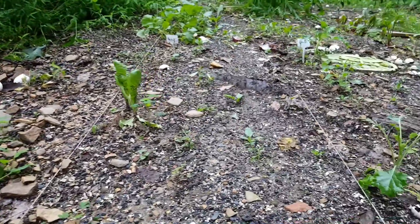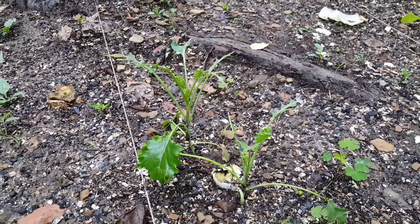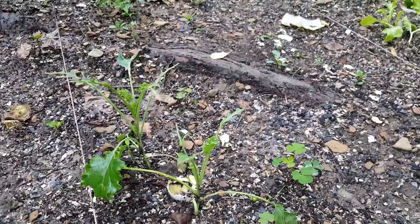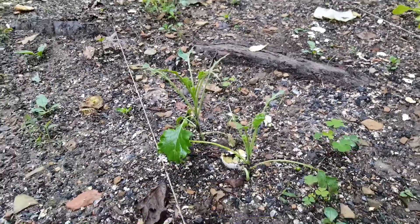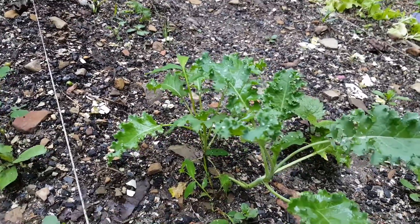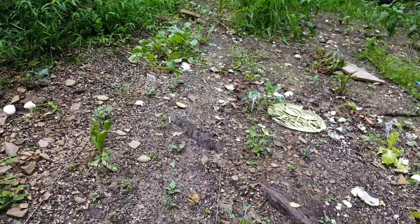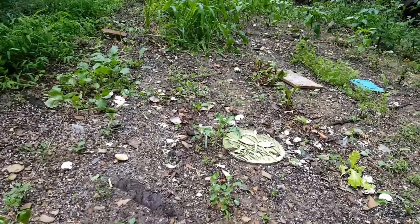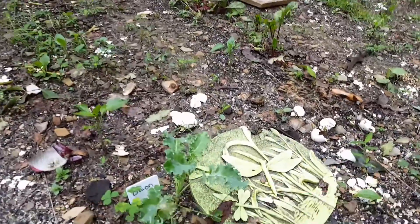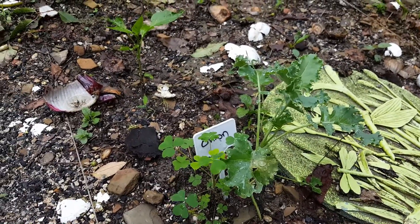My kale is getting eaten — I'm pretty sure it's some sort of bugs. Here's one that they're not eating, and another one they're not eating. So maybe we can have some sausage and kale soup this year.